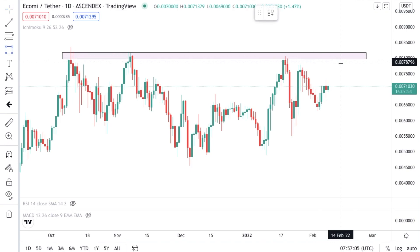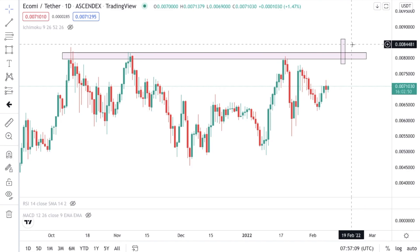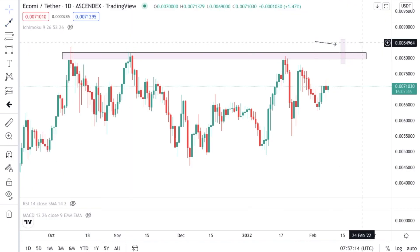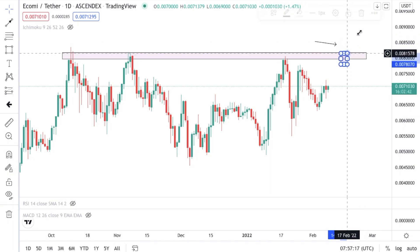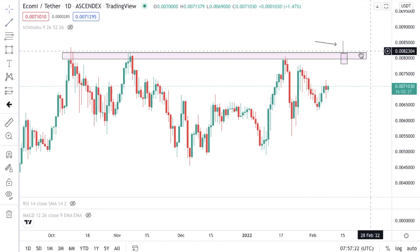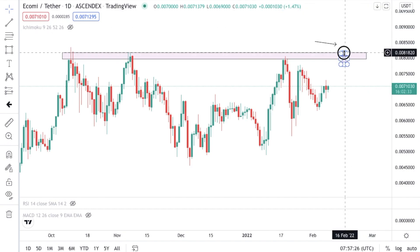This 0.00807 is going to be such a key level, and once this level gets broken I am super parabolic — it's going to go to the moon. Remember, wait for the candle to close above structure. For my students, look for the breakout strategy. If candles do not close above structure and we have a candle with a wick, that is a rejection candle — do not look to buy when you see rejection candles.